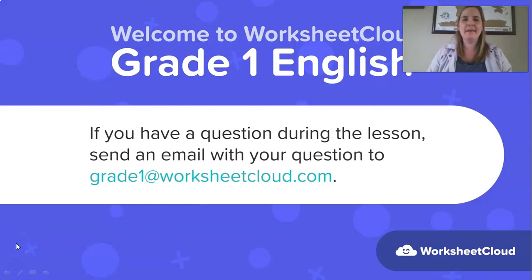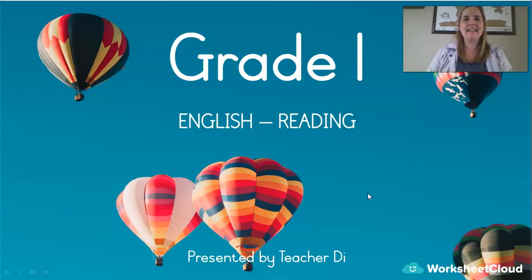Hello Grade Ones, my name is Teacher Dye and this is an English lesson brought to you by Worksheet Cloud. Thanks for joining me. If you have any questions while I'm talking, you can ask your mum or dad to send an email to the address on your screen now: grade1@worksheetcloud.com and then I'll do my best to answer that question in the next lesson.